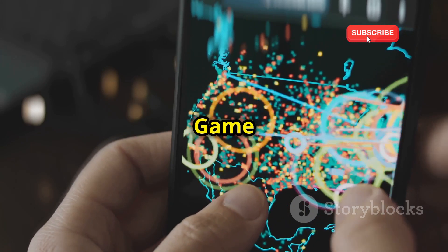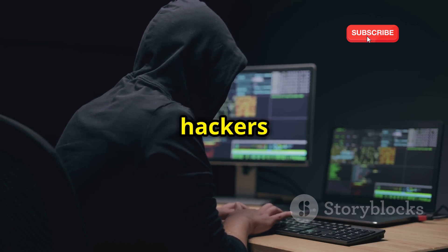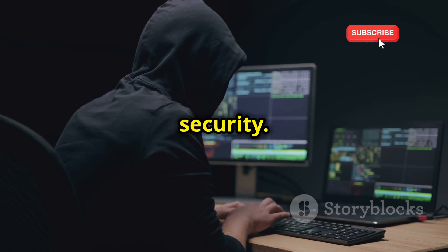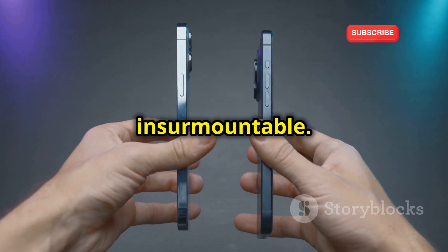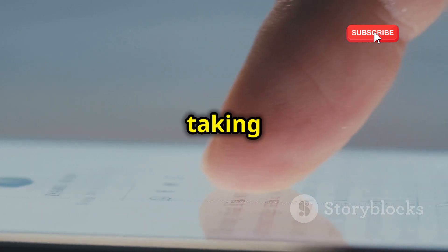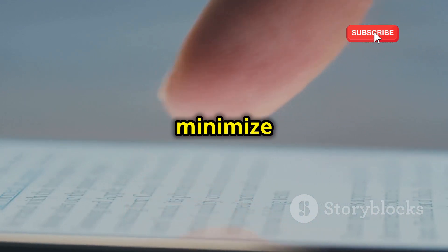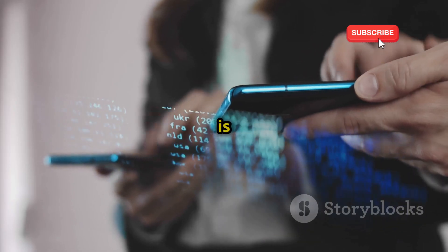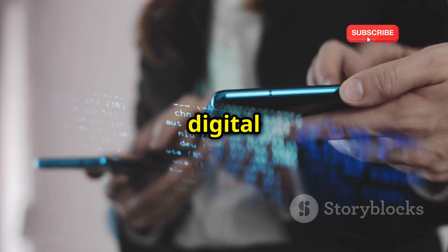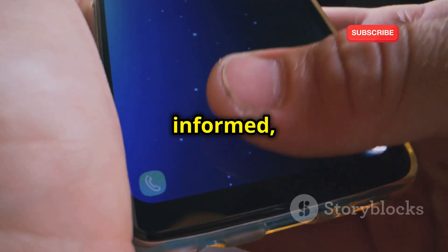Staying ahead of the game: phone security in the digital age. As technology advances, so do the methods hackers use to compromise our security. Phone cloning is a serious threat, but it's not insurmountable. By staying informed about the latest threats and taking proactive steps to protect your phone and your data, you can minimize the risk of becoming a victim. Remember, your phone is not just a device — it's a gateway to your digital life. Protecting it is crucial in today's interconnected world. Stay vigilant, stay informed, and stay safe.